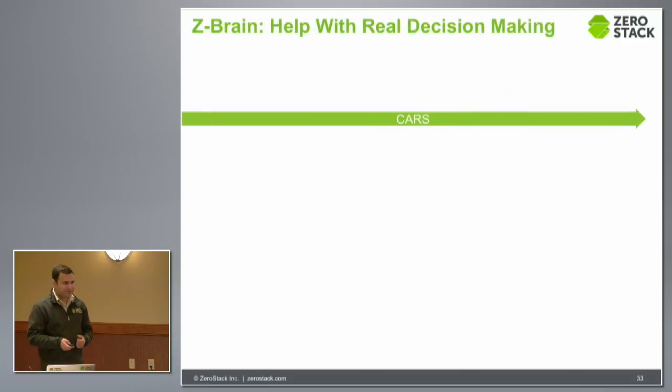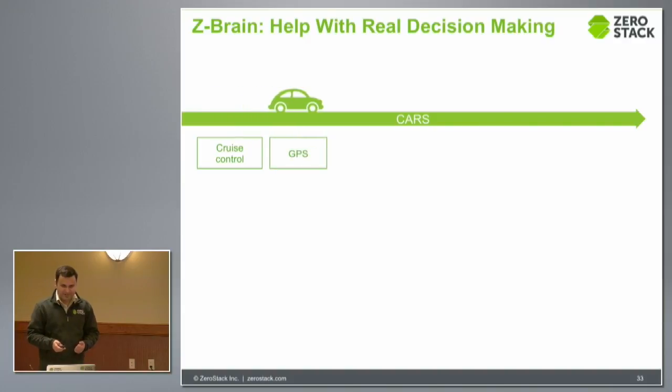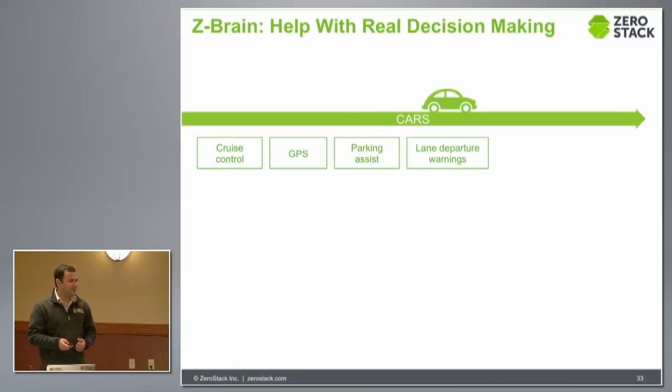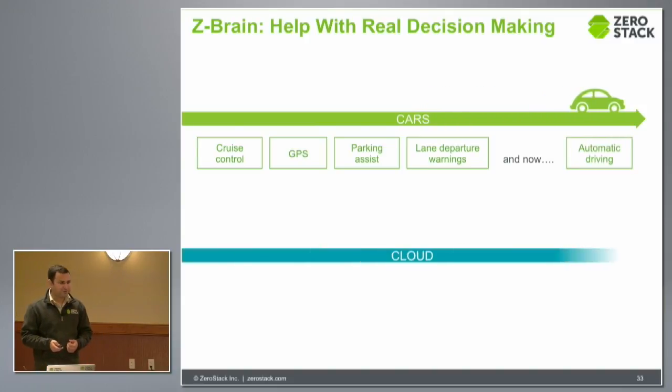Going back to the car analogy a little bit, in cars we have seen the evolution where we started with cruise control, which is very basic, to all the built-in GPS, parking assist where you don't have to learn parallel parking anymore — previously it used to be a big deal — to lane departure warnings if you are getting sleepy on the wheel, and now to autonomous driving.